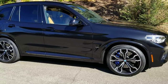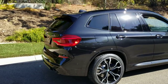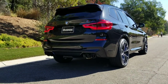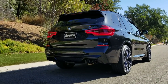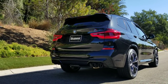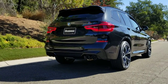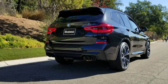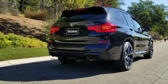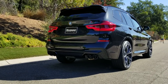Ground clearance is 8 inches. With the rear seats up, you're looking at 28 cubic feet of storage. Drop the seats and you get 62 total cubic feet of storage. This is a fantastic everyday SAV — sports activity vehicle — for just about anything you want to do, and then you can head to the track with your buddies and pass them or run right on their tail. The versatility of this M vehicle is amazing.